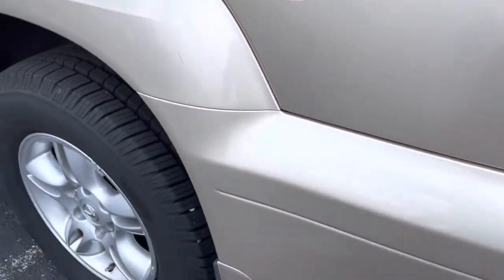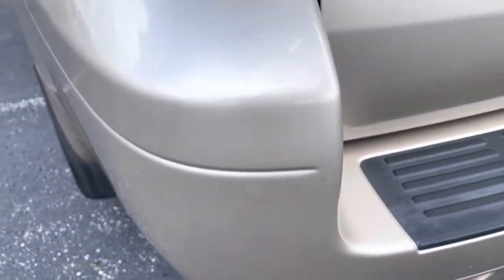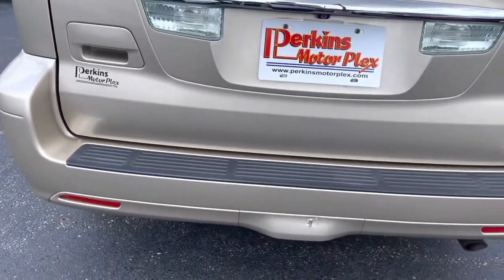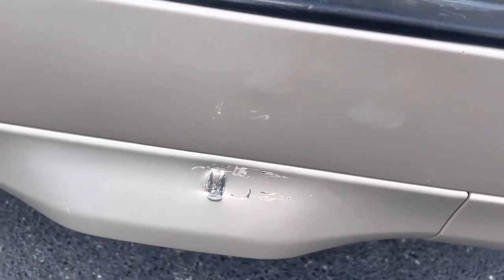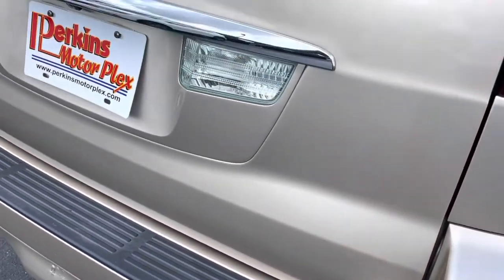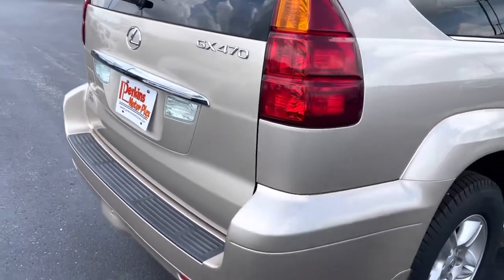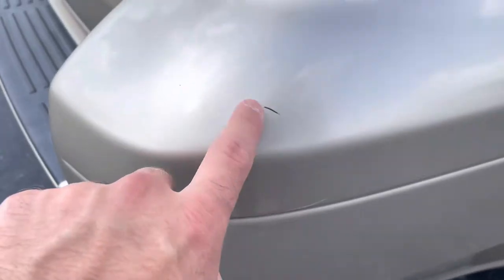There's a scratch there, and some smaller, lighter scratches here. On the back, you can see there's a cosmetic flaw — dents and scratches — as well as right here and right there.